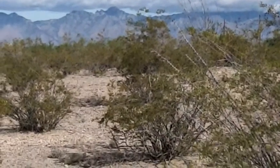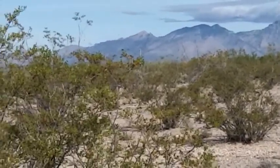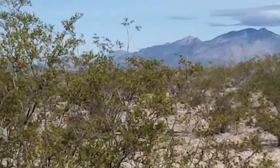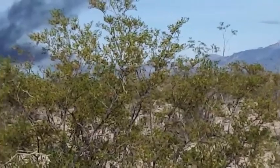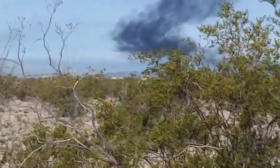This is the desert area across from our campground Voyager RV, just a little bit south of Tucson. I want to get into some of the mountains up there. Don't know what that smoke is.